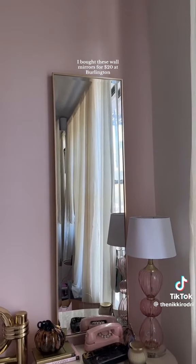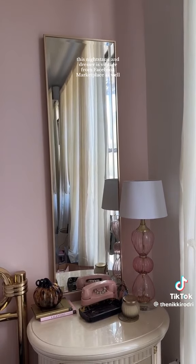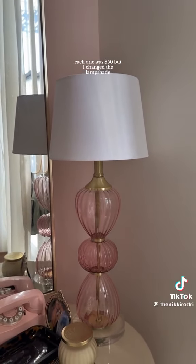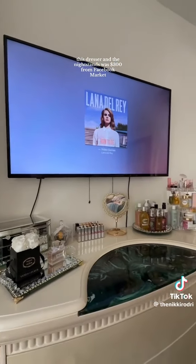These frames I got from Decennial and I just put my own prints in them. I bought these wall mirrors for $20 at Burlington. This nightstand and dresser is vintage from Facebook Marketplace as well. These lamps I got at Home Goods — each one was $50 — but I changed the lamp shade.